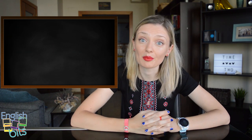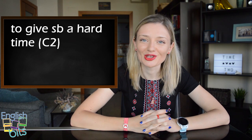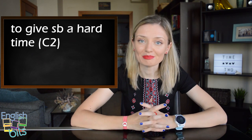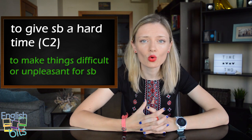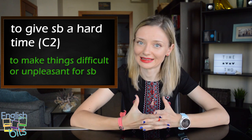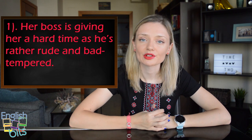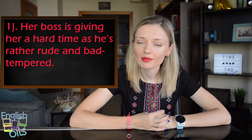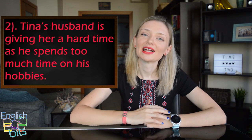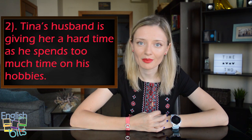Now let's look at expression number three, which is level C2: 'to give somebody a hard time'. This informal expression means to make things difficult or unpleasant for somebody. First example: 'Her boss is giving her a hard time as he is rather rude and bad-tempered.' Second example: 'Tina's husband is giving her a hard time as he spends too much time on his hobbies.'